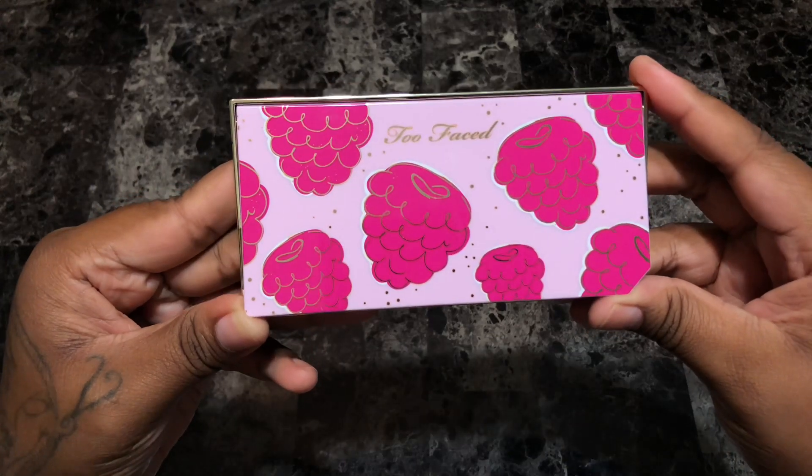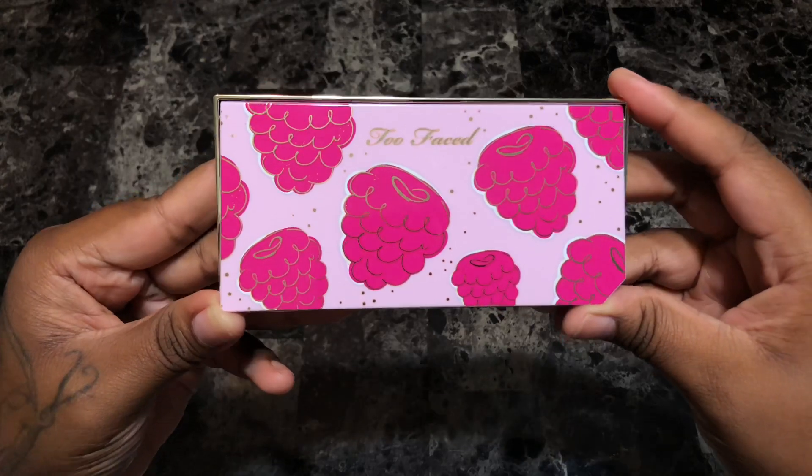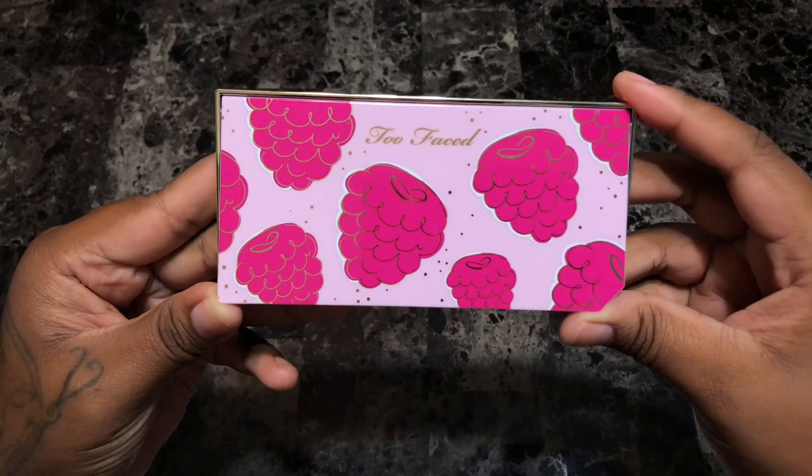Hey everyone, this is Alicia and welcome to my channel. Today I'm going to be doing swatches of the Too Faced Tutti Frutti Razzle Dazzle Berry eyeshadow palette. The palette retails for $34 and is available on the Ulta and Too Faced website.